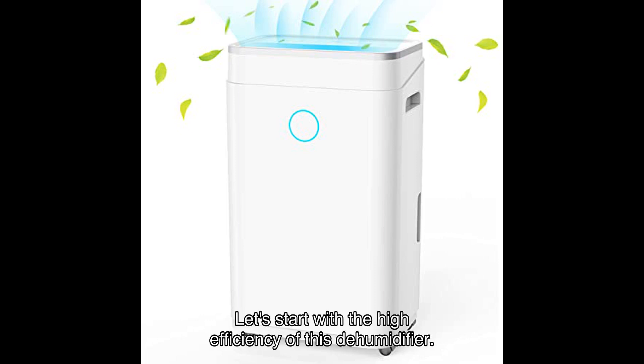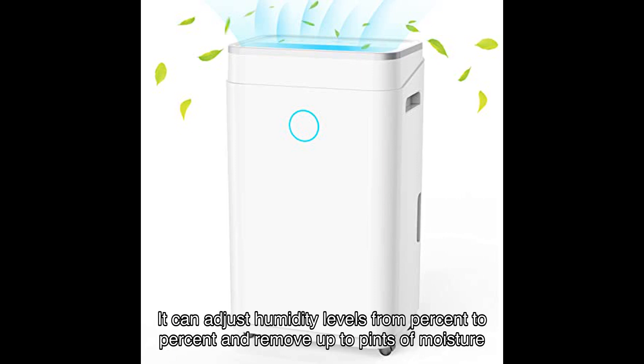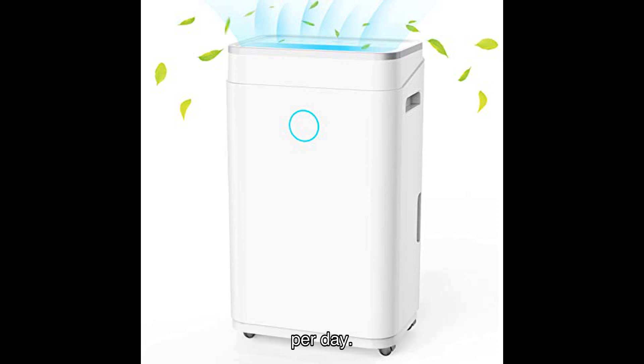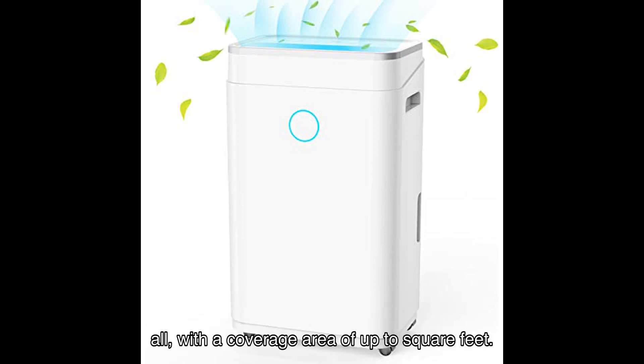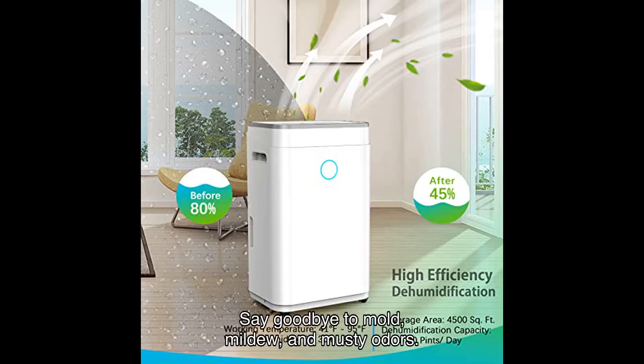Let's start with the high efficiency of this dehumidifier. It can adjust humidity levels from percent to percent and remove up to pints of moisture per day. Whether you have a small bedroom or a large basement, this dehumidifier can handle it all, with a coverage area of up to square feet. Say goodbye to mold, mildew, and musty odors.